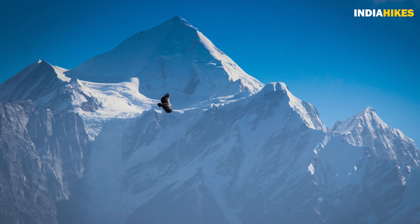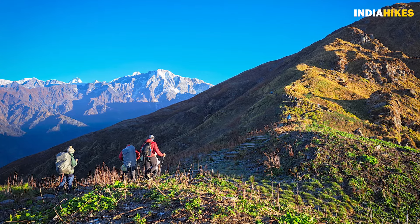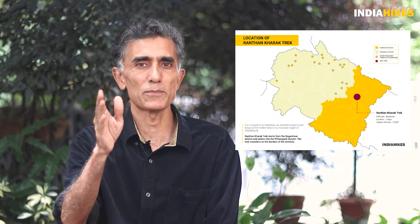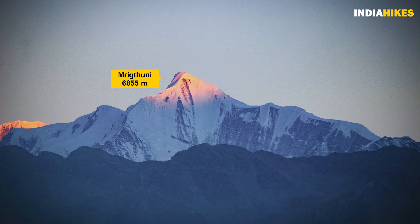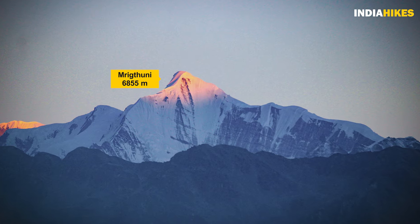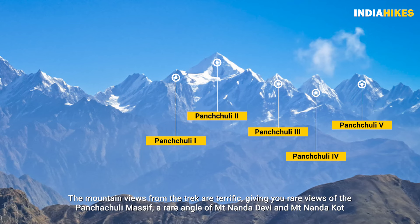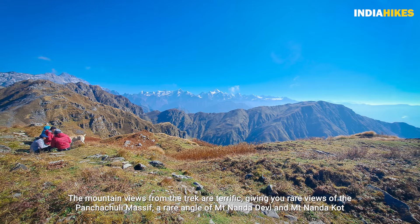And finally, the mountain views on this trek. Trekking in Kumaon is not something many trekkers have done — they've all trekked on the Gharwal side of Uttarakhand. Very few trekkers have stepped into Kumaon, but Kumaon comes closest to Nepal and the big majestic mountains you see in the Nepal Himalayas. On this trek you get to see the big majestic mountains absolutely up close — the Panchachuli peaks are massive, right there in front, walking alongside you as you see those peaks.